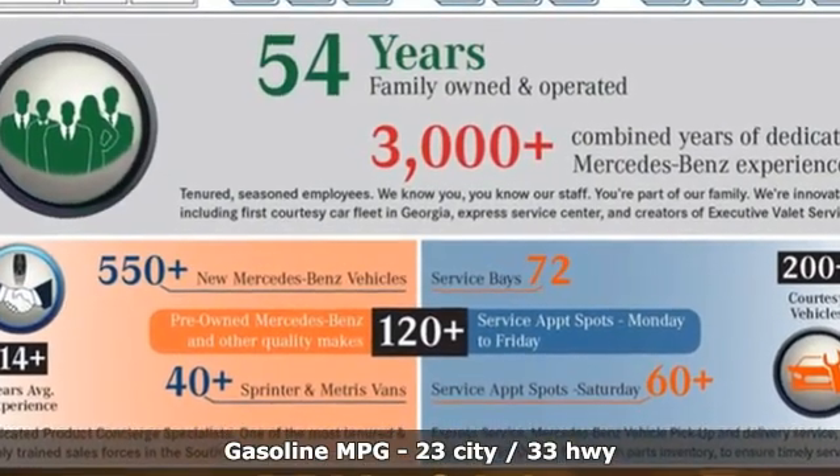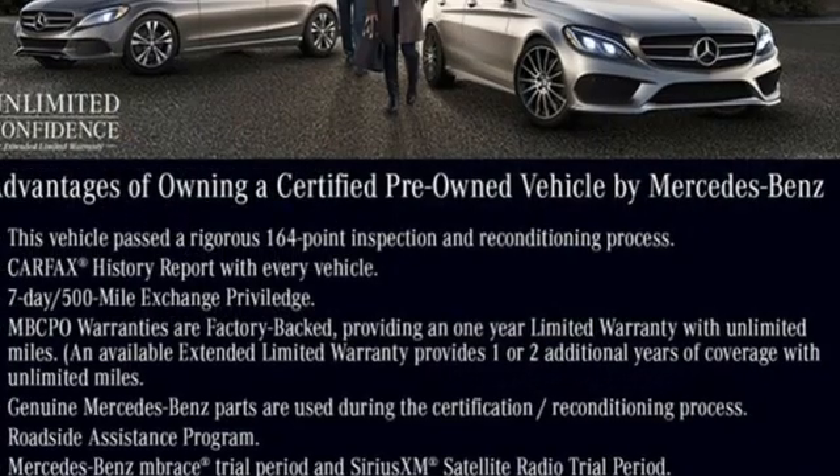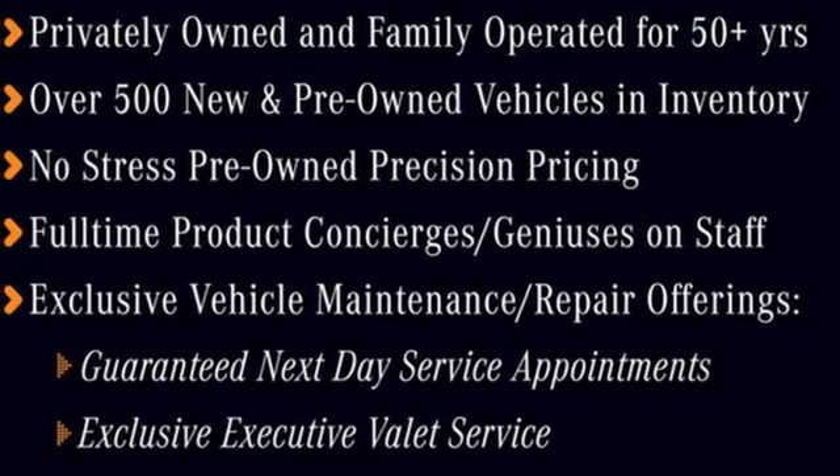A great vehicle is comprised of great features like these: intercooled turbo inline four-cylinder engine, automatic suspension management, automatic transmission, hands-free liftgate, and streaming audio.